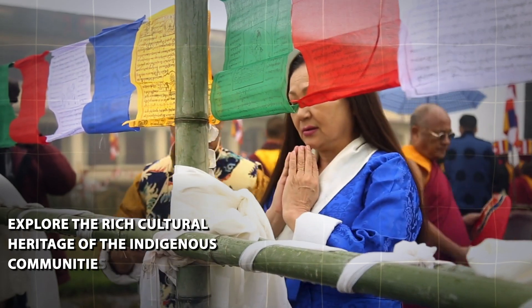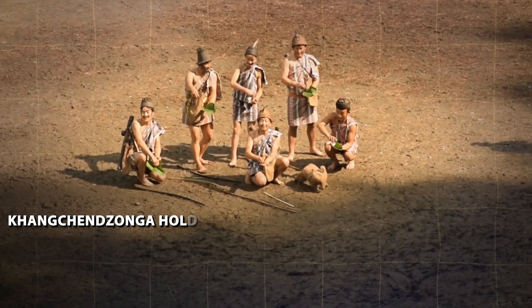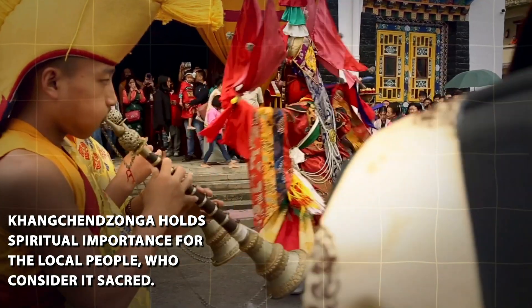Third, cultural heritage: Explore the rich cultural heritage of the indigenous communities living in the region. Kanchanjunga holds spiritual importance for the local people, who consider it sacred.